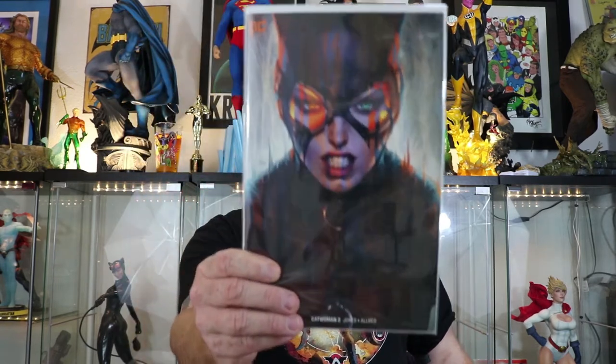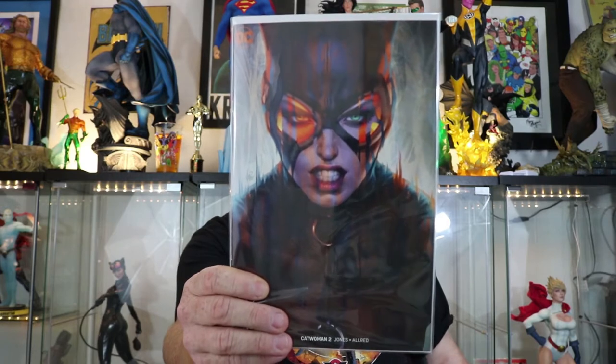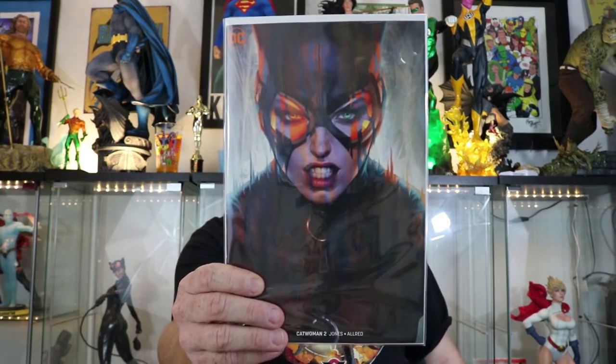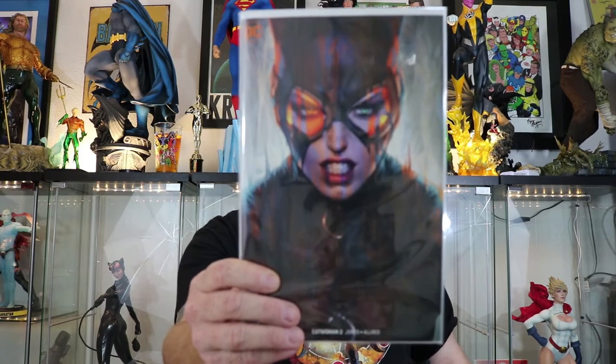DC first. Picked up this really cool book — this is the B cover, the Art Germ cover. The interiors are by Jolie Jones. Issue number one was really good, I'm looking forward to reading this too. Hopefully it's still good. They keep doing covers like this — it's a beautiful cover. Awesome. Her interior art is great.